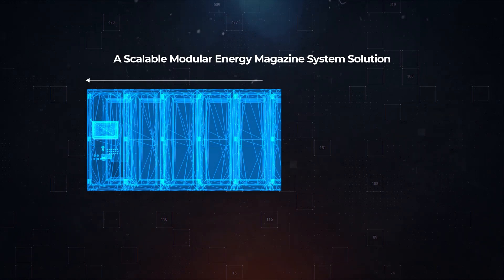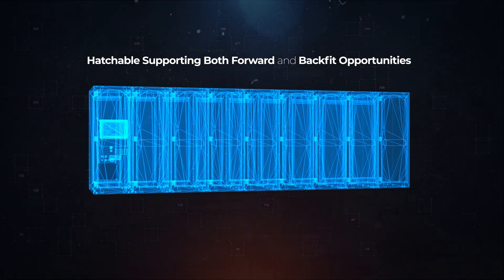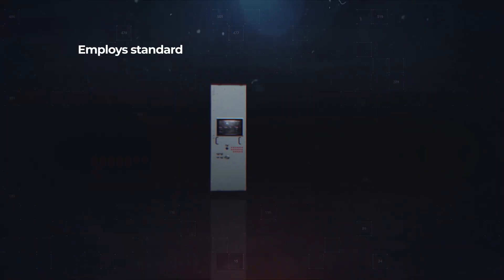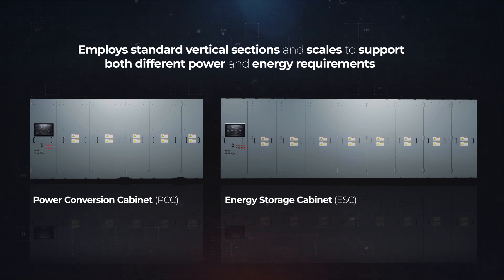A scalable modular energy magazine system solution that is hatchable, supporting both forward and backfit opportunities across the fleet. Leonardo DRS's Energy Magazine employs standard vertical sections and scales to support both different power and energy requirements.